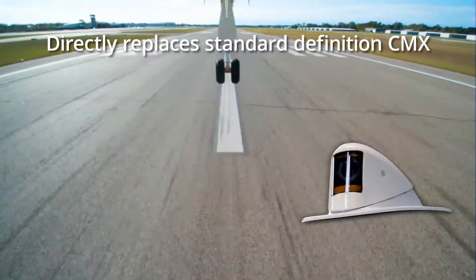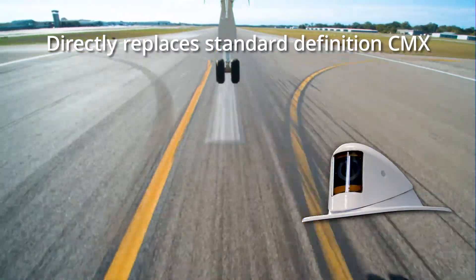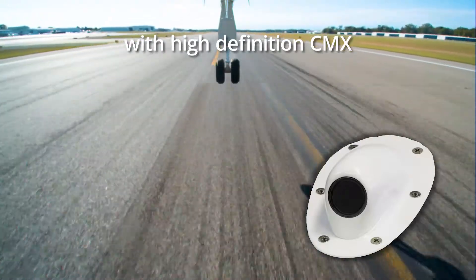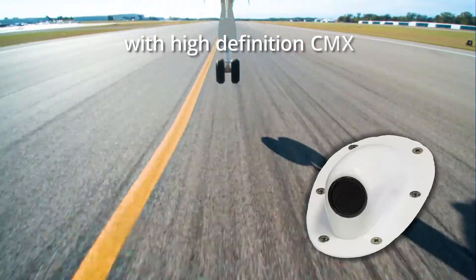In addition, the window is equipped with a transparent thin-film heater to ensure rapid demisting and defrosting. SecuraPlane has also ensured the upgrade path to high-definition is simple by making its HD camera a form direct replacement for their existing standard definition cameras.